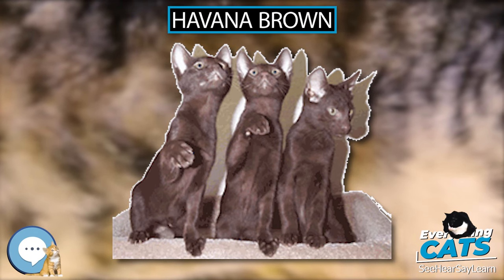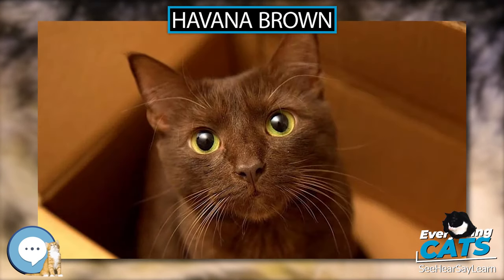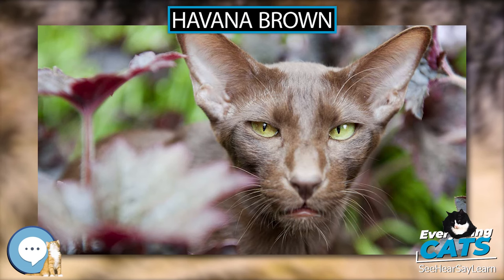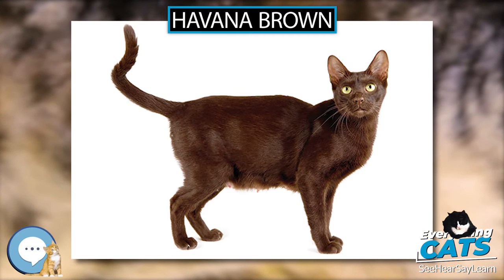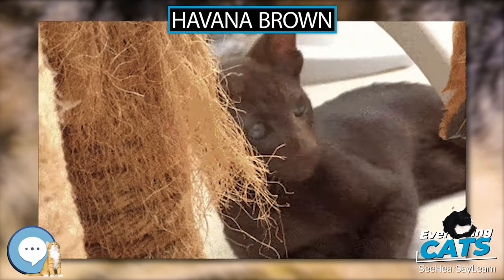However, some have also argued that the breed's name is derived from the Havana Rabbit, which also shares the color. This is likely more accurately based on the recorded history in England. Very little grooming is required. A gentle brushing and wipe with a damp cloth once or twice a week, along with a good quality diet, will suffice for Havana Browns. There are no known genetic diseases associated with this breed.